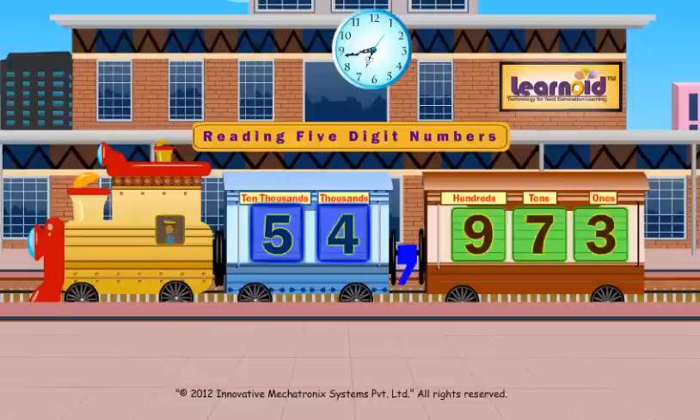Five will sit in the ten thousands window. The number 5, 4, 9, 7, 3 will be read as 54,973.